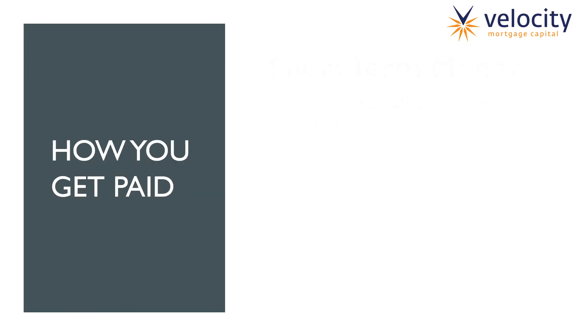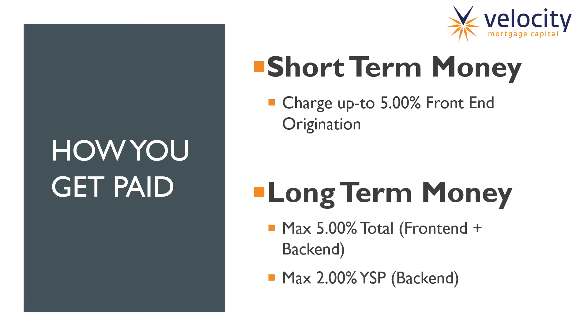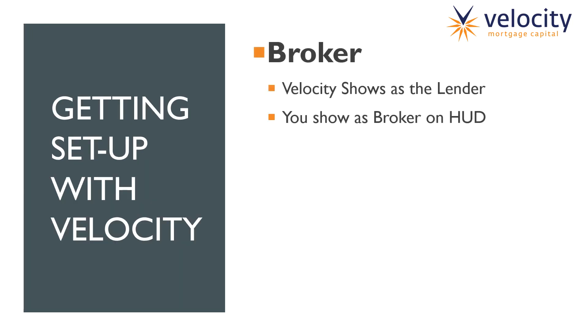The big question everybody asks is: how do I get paid? There are two ways, depending on which program you're using. For short-term money, we charge one to two points on the front, and you can charge up to five points on top of that — it has to be front-end origination; we do not provide YSP on short-term money, but you can earn up to five points on the HUD. On our long-term money — the 30-year fixed — you can charge a max of five points total, which includes front-end and back-end origination. The max we allow on the back end is 2% yield spread. So if you charge two points on yield spread, the max you can charge on the front would be three points — always five points total.